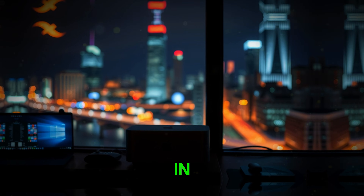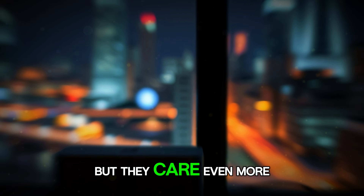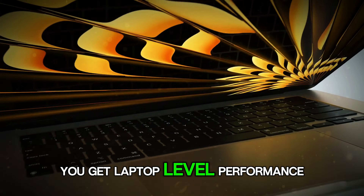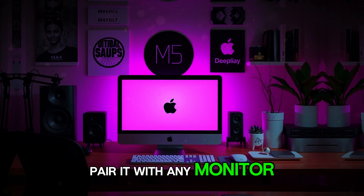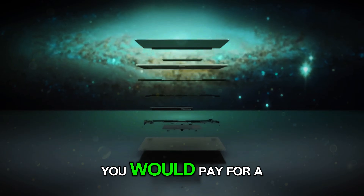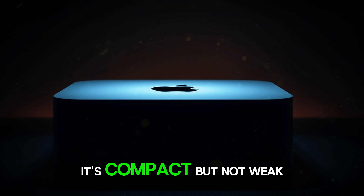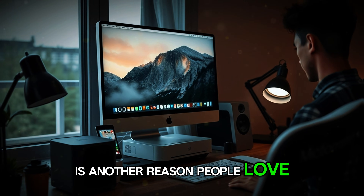This is where value comes in. In the USA, people care about performance, but they care even more about value. The Mac Mini M5 delivers incredible value: you get laptop-level performance at a desktop price, the ability to pair it with any monitor you want, and the freedom to build your own perfect setup — without paying the premium of a MacBook Pro or Mac Studio. It's affordable, but not limited. It's compact, but not weak.